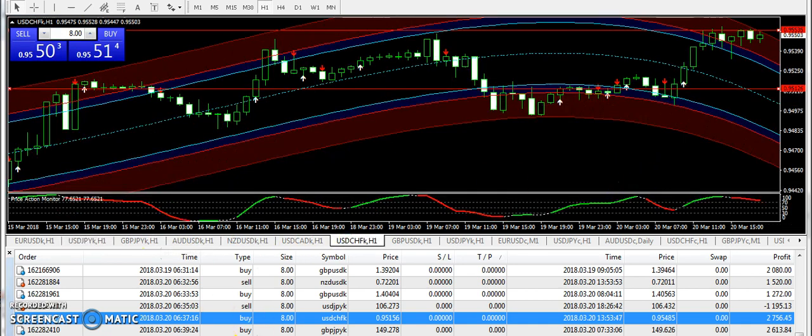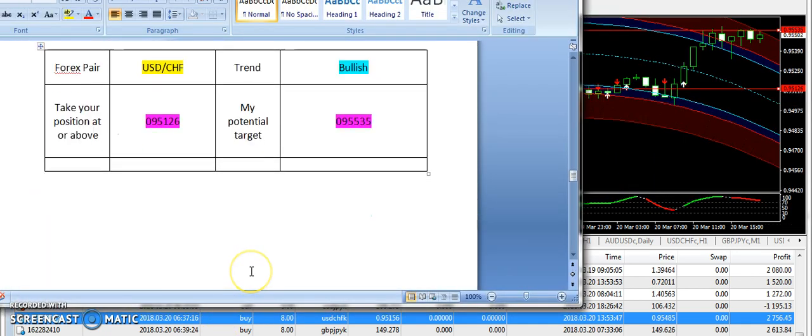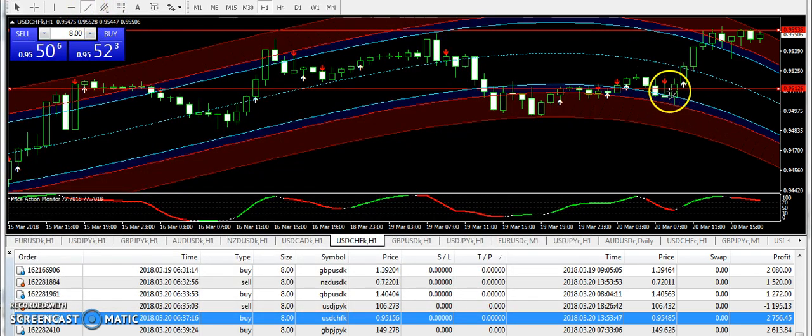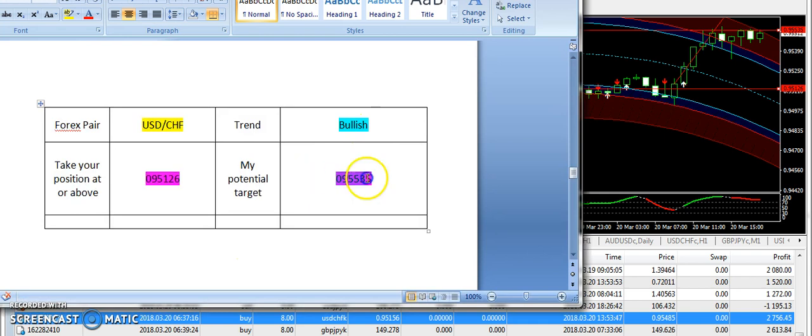USDCHF — this was a perfectly fine signal from my side. I supplied the bullish signal from 0.95126, and you can clearly see that the market went right from the same level and it even hit the targeted price of 0.95335.